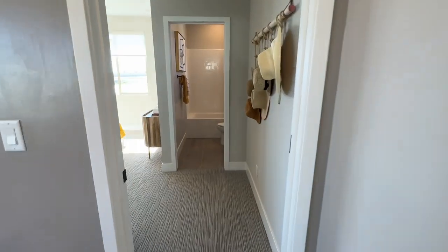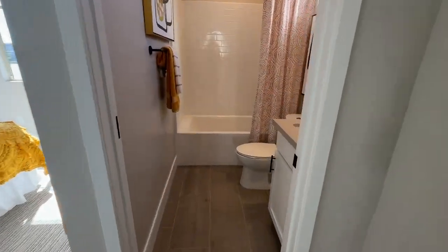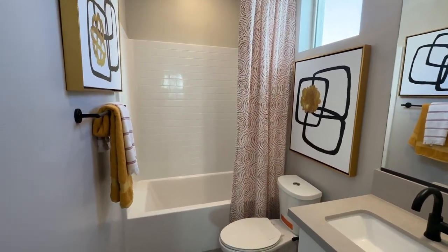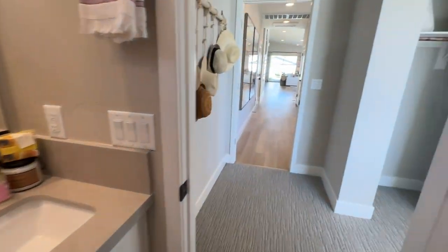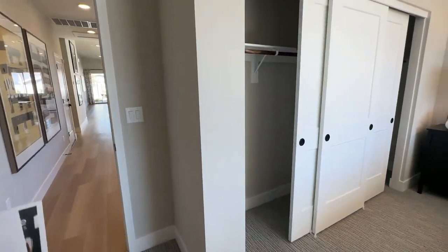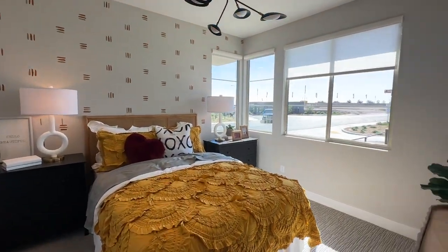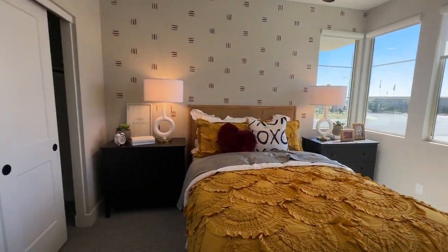You also have a bedroom back here with its own ensuite, which is an added bonus. The models only have the generic tub-shower insert so you can see what it actually looks like. The hardware is an upgraded option. I don't know what upgrades the move-in ready homes will have — that's something I can find out for you. And this is a decent-sized third bedroom.